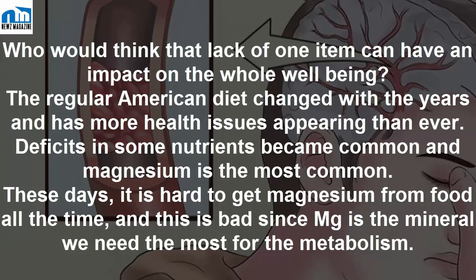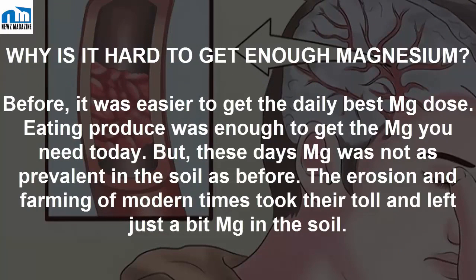It is hard to get magnesium from food all the time, and this is bad since magnesium is the mineral we need most for metabolism. So why is it hard to get enough magnesium?